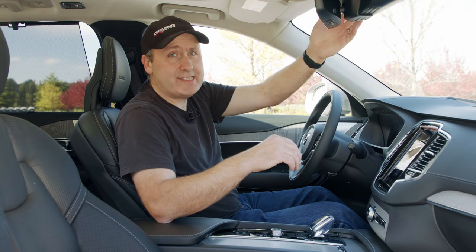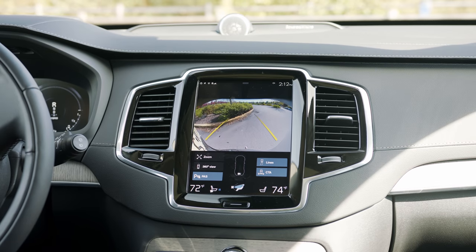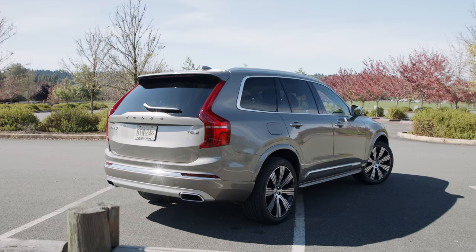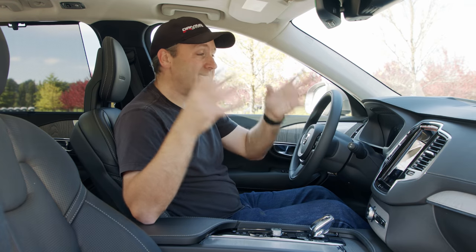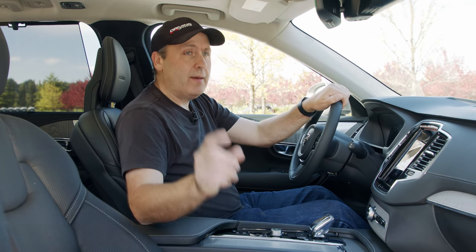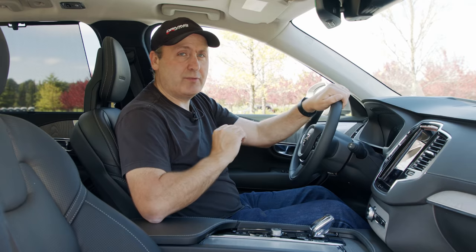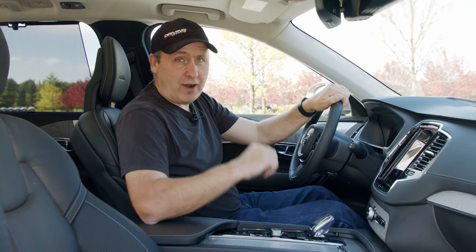Volvo is known for safety, and of course we have their IntelliSafe system, which has collision mitigation, pedestrian detection, bike detection, lane detection, blind spot warnings, and rear cross-traffic alerts. Basically everything that exists is in this vehicle, short of fully autonomous driving. But it does have rudimentary adaptive cruise control with semi-autonomous driving capability. We'll give that a try on the way up to the mountains.